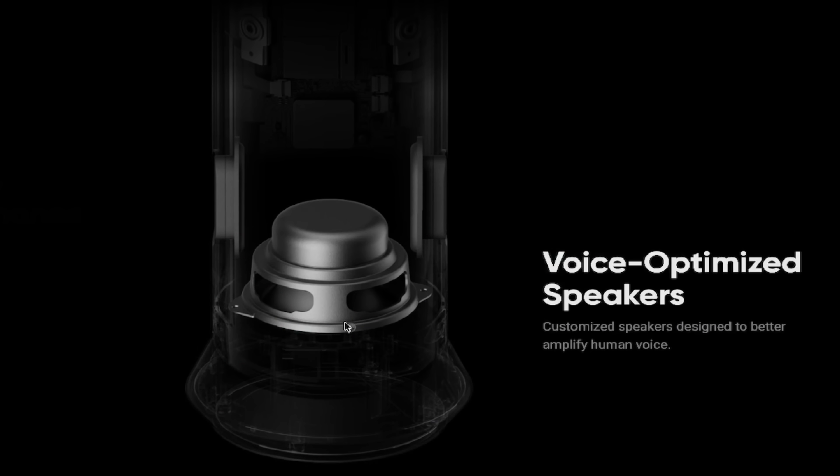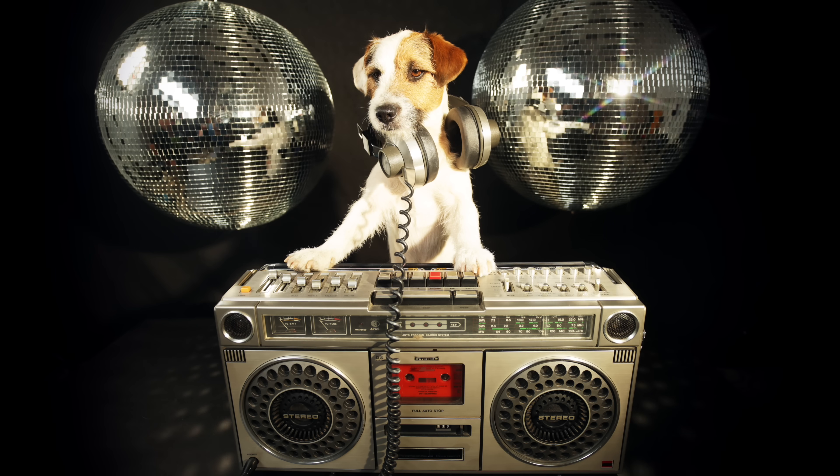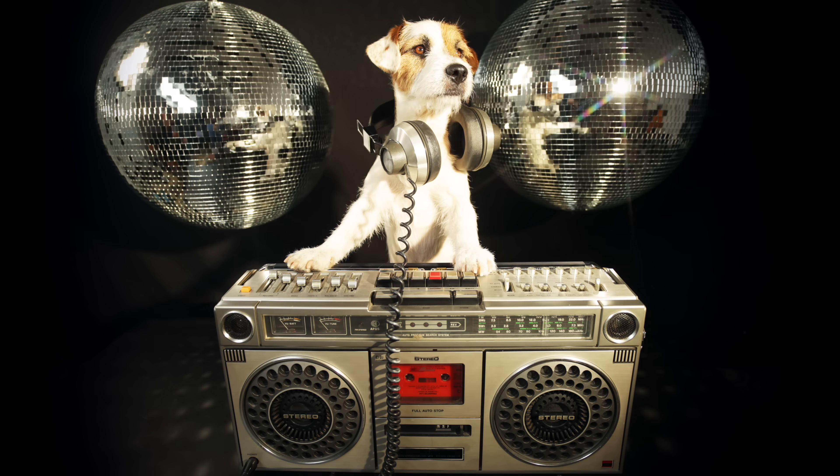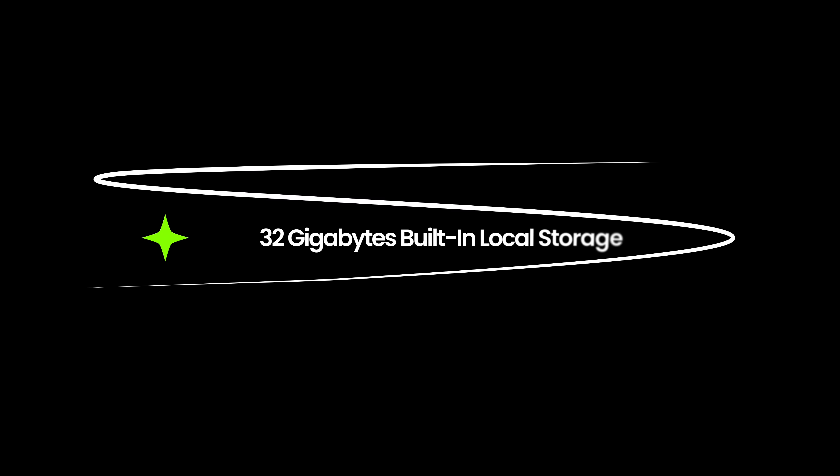It has great mics, we've established that, but it also has great speakers — a speaker on either side and a woofer on the bottom, we call it a 'pupper.' Great sound. You can even run your Spotify or Audible and pump it through your Wave — it sounds great.